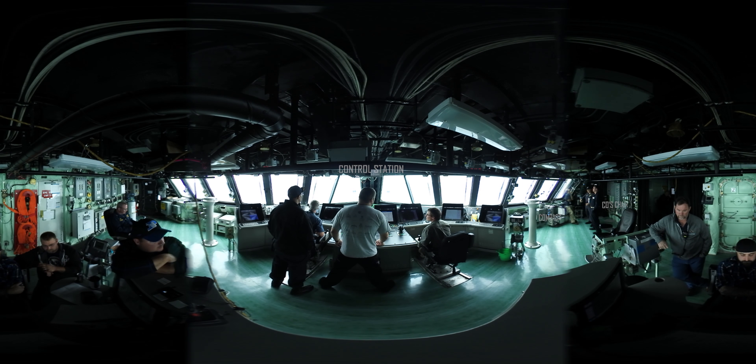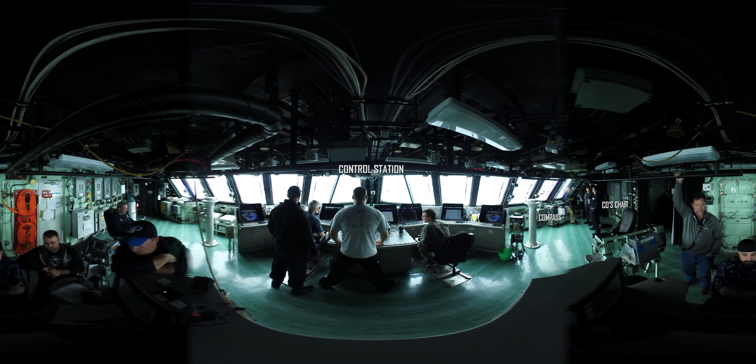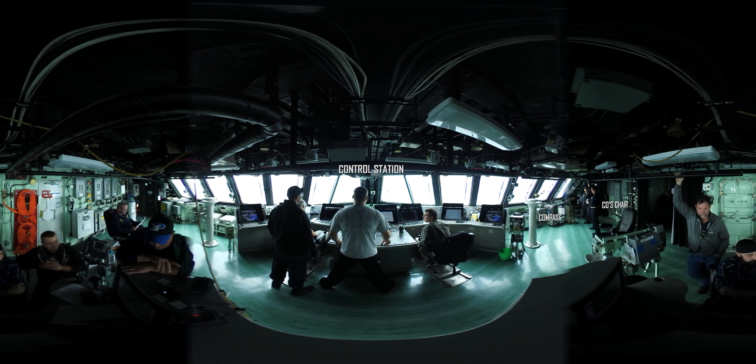We're now in LCS-9's pilot house, also known as its bridge. During Builder's Sea Trials, the bridge is a hub of activity as engineers test each of the ship's subsystems. During normal operations, only three sailors are required to stand watch, thanks to the ship's 8,000 sensors and automated systems.